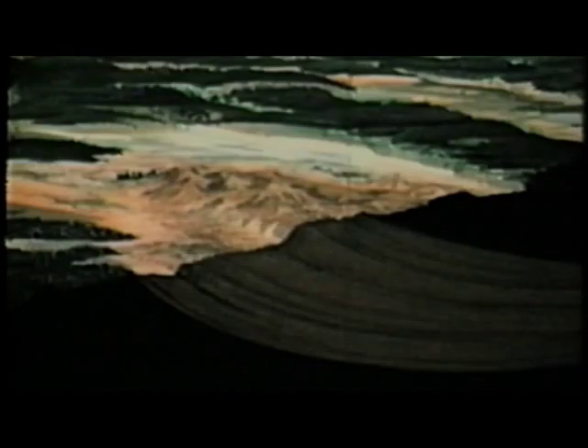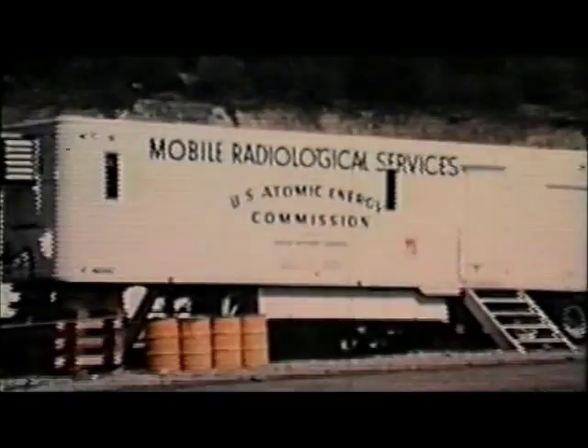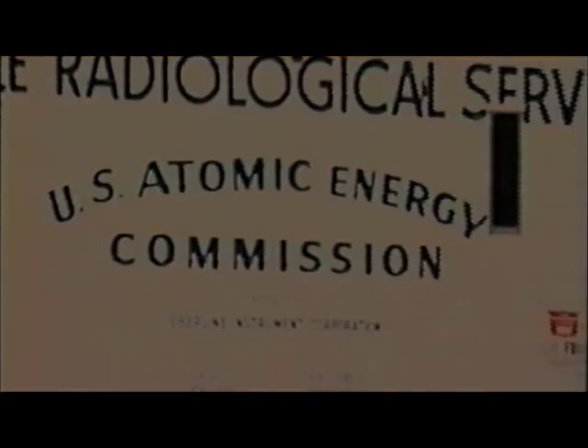This is a cross section of the Rulison field. Detonation point is about 8,500 feet beneath surface ground zero. The conventional way to release such entrapped gas is to break up the formation by shattering it with nitroglycerin, or to open fractures with liquid under pressure. The Atomic Energy Commission believes a nuclear explosive will prove far cheaper and a great deal more efficient.